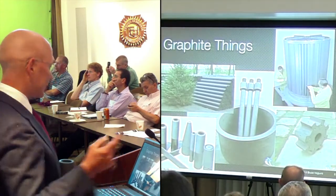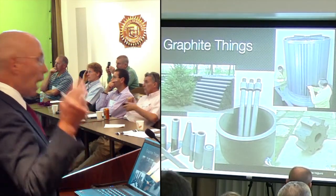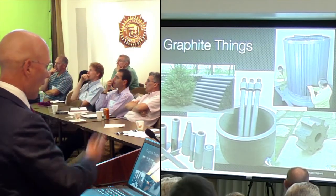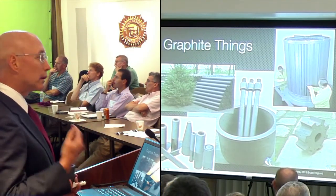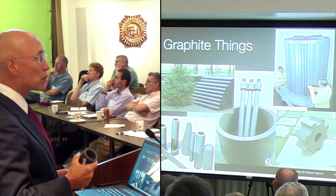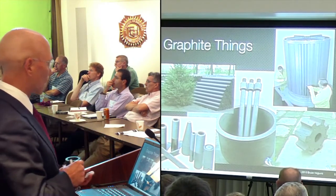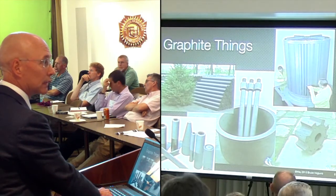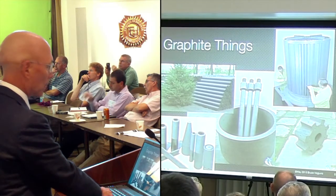These are some graphite things. You've already seen the MSRE. We can have ultra-purity nuclear graphite, highly machined. As you can see in the lower left-hand corner, graphite is easily machined - it can be threaded, tapered, bored out. So it can be in a variety of shapes and sizes, and it can be very physically large, larger than telephone poles.